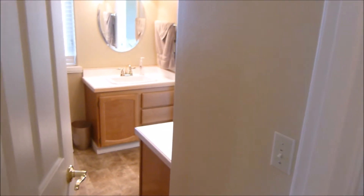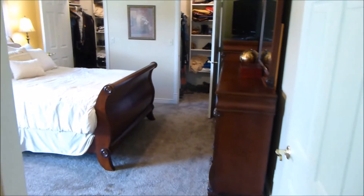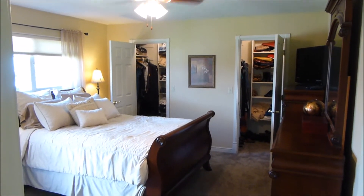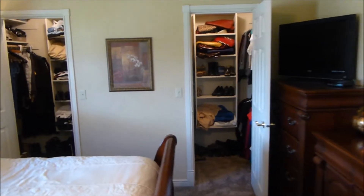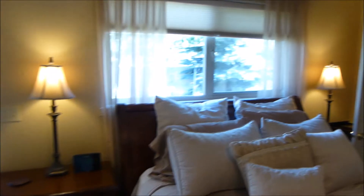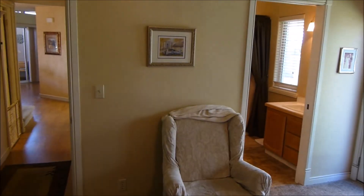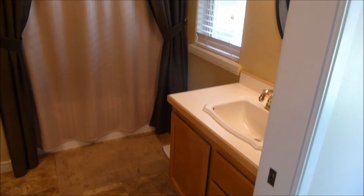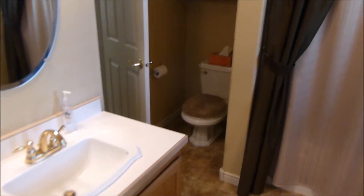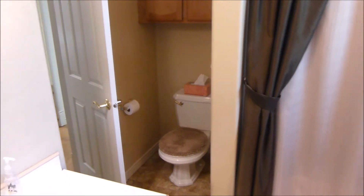The main floor master bath also serves as the main floor guest bathroom if needed, with two access points — one from the hallway and one from the master. Then the main floor master, the only master in the home, features dual identical walk-in closets both with their own lighting source. The master also has its own door to the backyard, and the master bath has a shower-tub combination. The door leading out to the hallway can be closed and locked when the bath needs to be private.